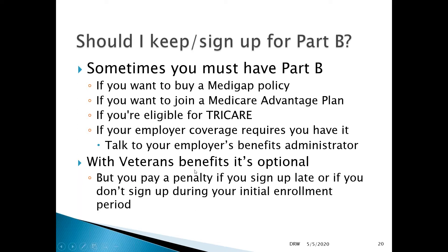With veterans benefits, it's optional to sign up for Part B, but you do pay a penalty if you sign up late or if you don't sign up during your initial enrollment period. Coverages may also be different.